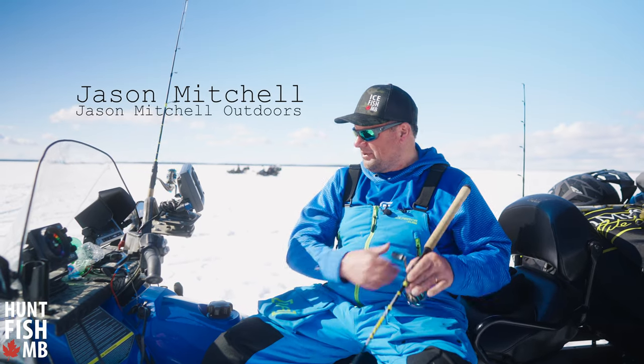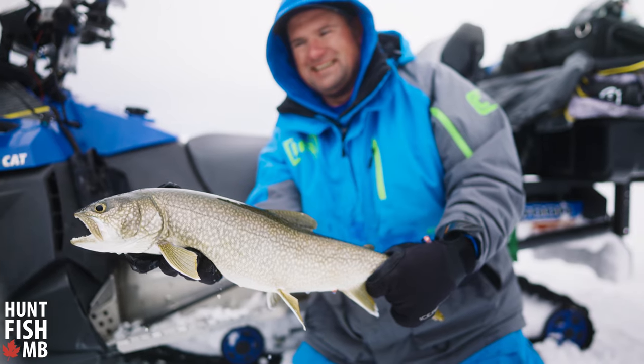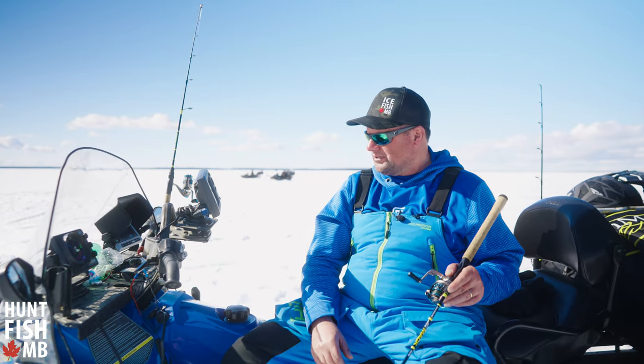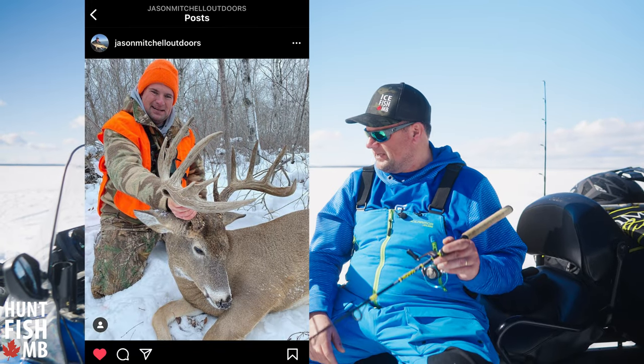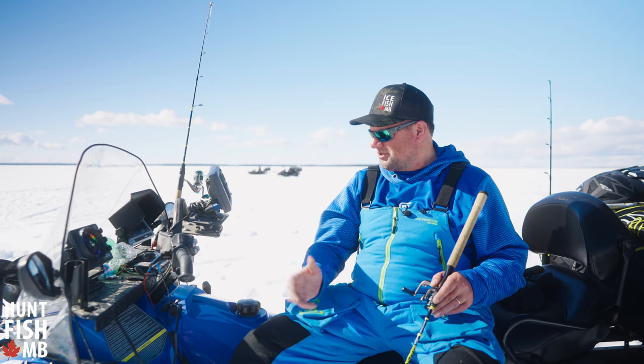It's great to be back. We're finally back up in northern Manitoba ice fishing for lake trout, which is one of my favorite things. Ever since they opened up the borders I've been back up into Canada twice — once last fall for deer hunting and now for ice fishing. It's good to finally get back up here, though there are some changes.